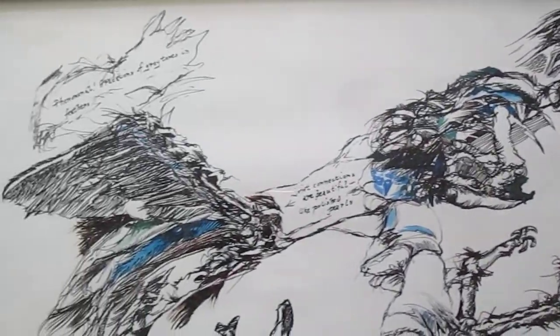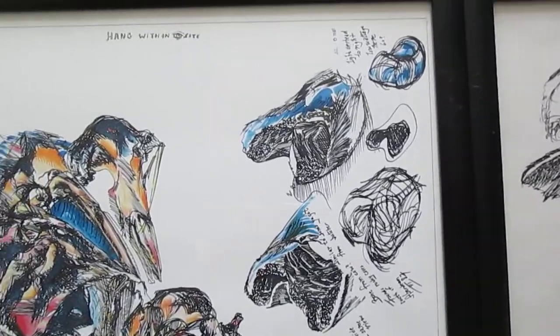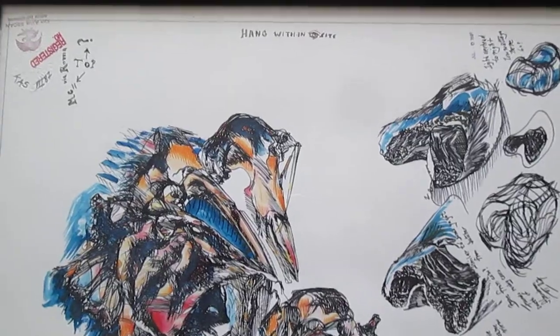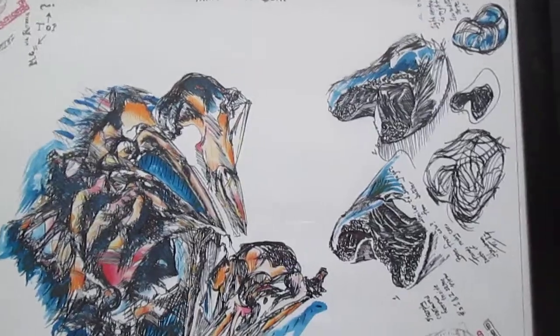These two works were exhibited once at an invitational show for MA and MFA alumni at the University of Missouri at Columbia. I framed the two works and shipped them off to the exhibit. I forget what year that was.